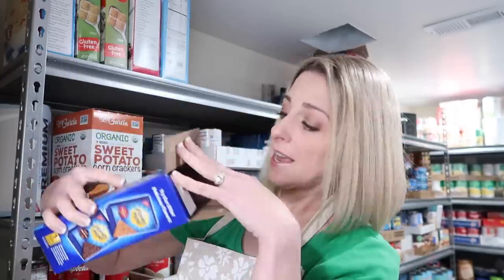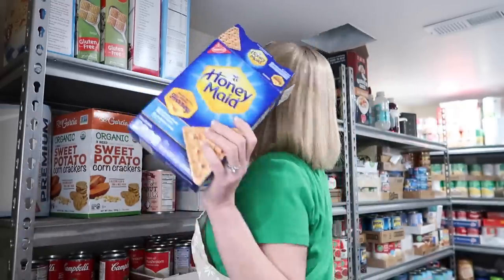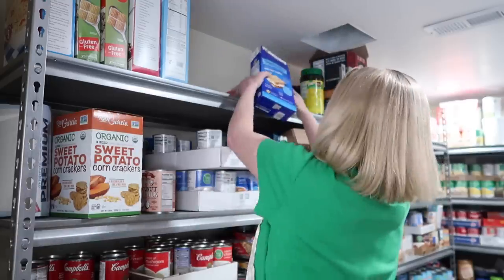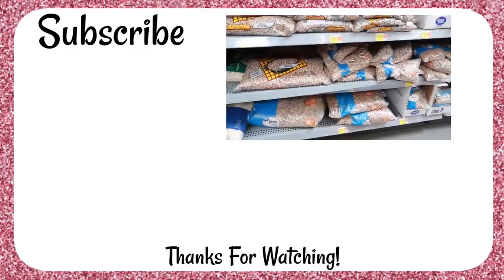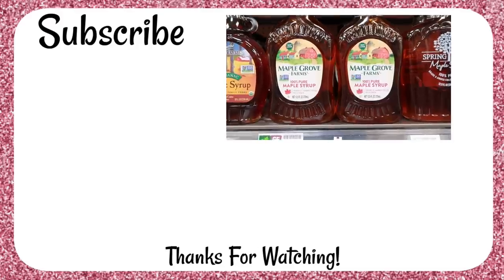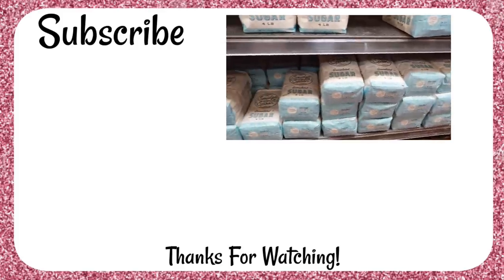I will find empty boxes of snack food up on these shelves that the kids got into. Why don't you just throw the box away? I don't know — it's much too hard for them! If you want to know 20 foods to have on your shelf that don't expire, click on this video here and I'll share those with you. I'll meet you over there — thanks for joining me today. Bye!